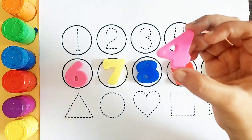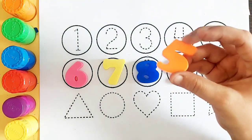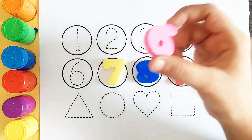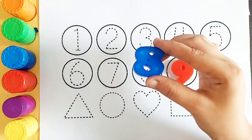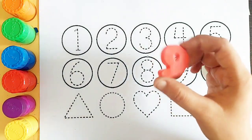Blue color number 3, pink color number 4, orange color number 5, pink color number 6, yellow color number 7, blue color number 8, red color number 9.